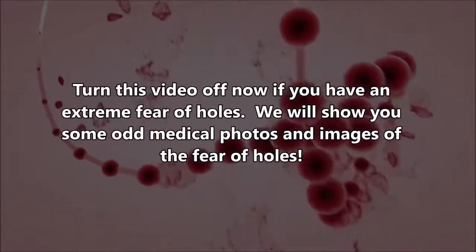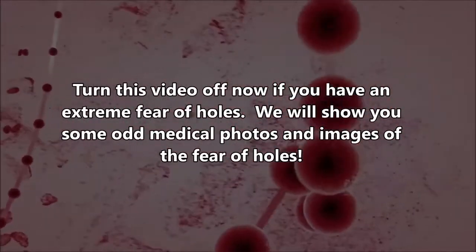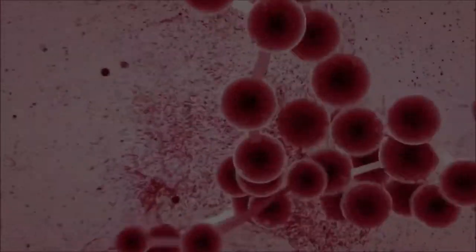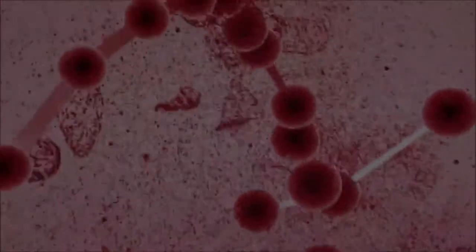Of course, if you're easily offended, turn this off now. We're gonna talk about cysts, smallpox, holes. If that offends you, look away, turn it off — go check out Disney.